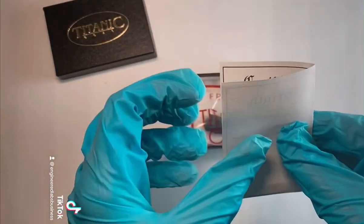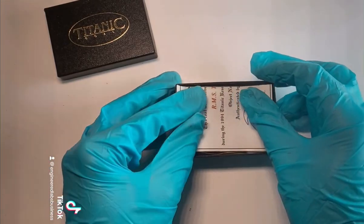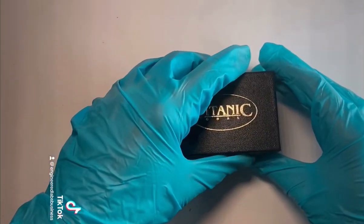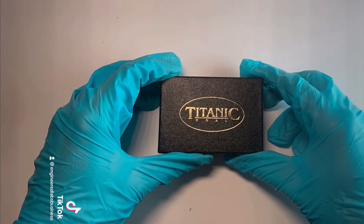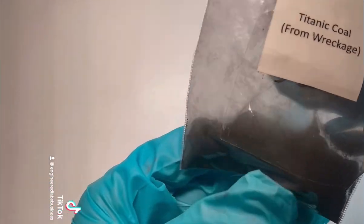Since the ship set sail for four days before it sank, it burned over 2,400 tons of coal. The heat produced by the combustion of the coal was used to convert water into high-pressure steam, which drove the turbines of the ship and propelled it.